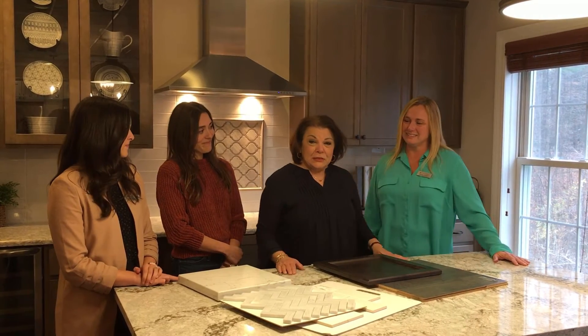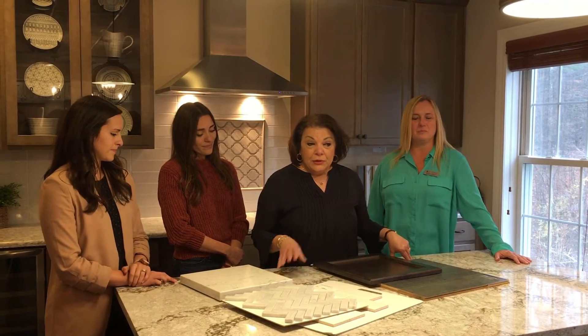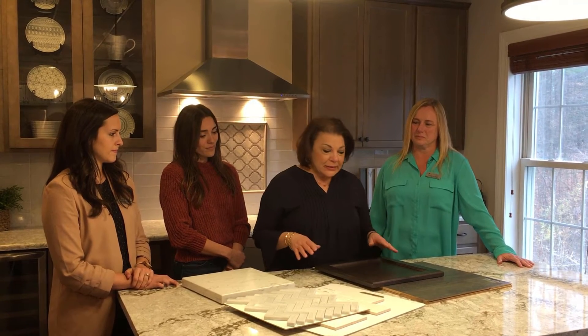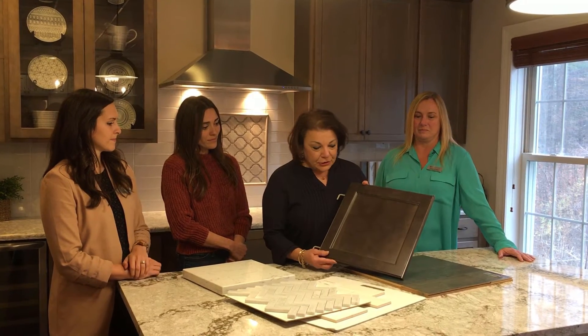Yes, the Design Center process is probably the most fun part of building a home with Abley Homes. And when you come in here, we are going to go through this process very systematically, and we'll normally start with making a cabinet selection.